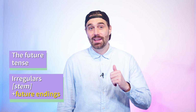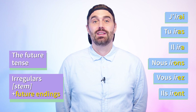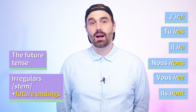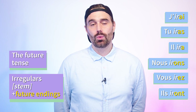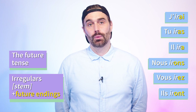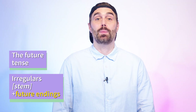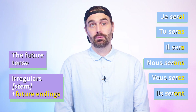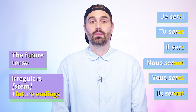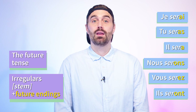The verb aller in the future is conjugated as follows — please repeat after me: J'irai, tu iras, il ira, nous irons, vous irez, ils iront. The verb être in the future is conjugated as follows — please repeat after me: Je serai, tu seras, il sera, nous serons, vous serez, ils seront.